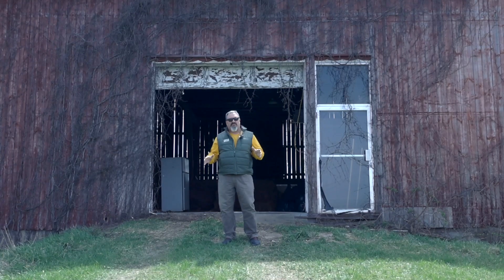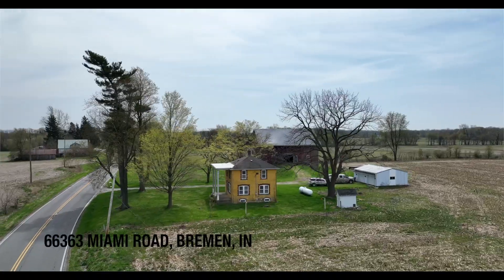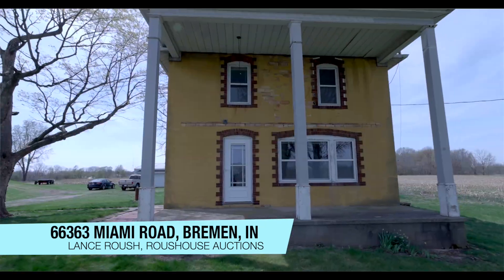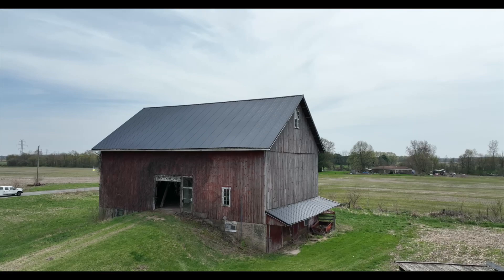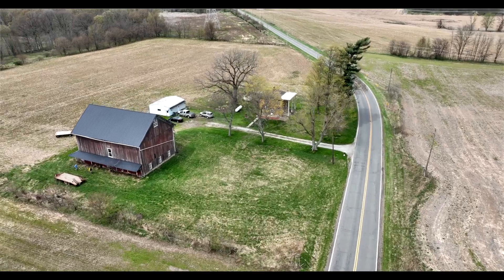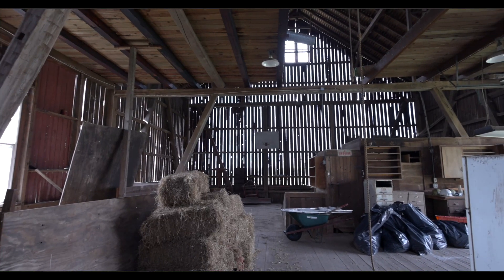Hey folks, welcome to our latest Roush House auction offering. We've got a really neat one for you here today. Everybody's always looking for the old farmstead with a few acres. This one has just under 12 acres, a beautiful old farmhouse built like a tank, and you're not going to believe the condition of this barn. We've got a beautiful setting here with a possible extra building site out in what is now the cornfield, and I think there's a ton of possibilities here.